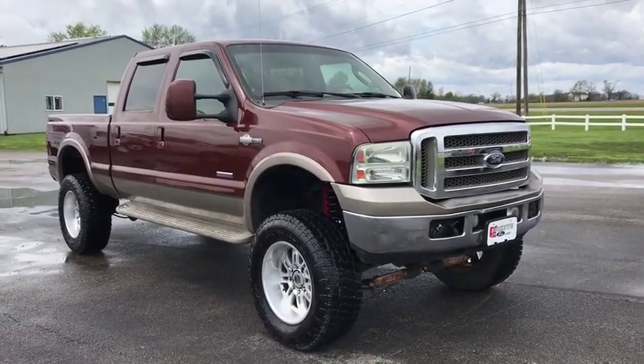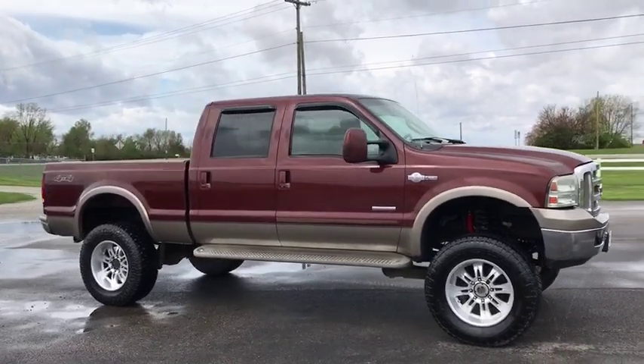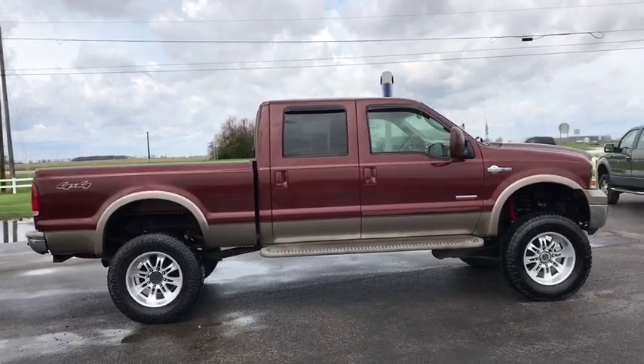The 2005 Ford F-250 Super Duty — head-to-head fuel efficiency, head-to-head towing, head-to-head torque. Ford F-250 Super Duty.